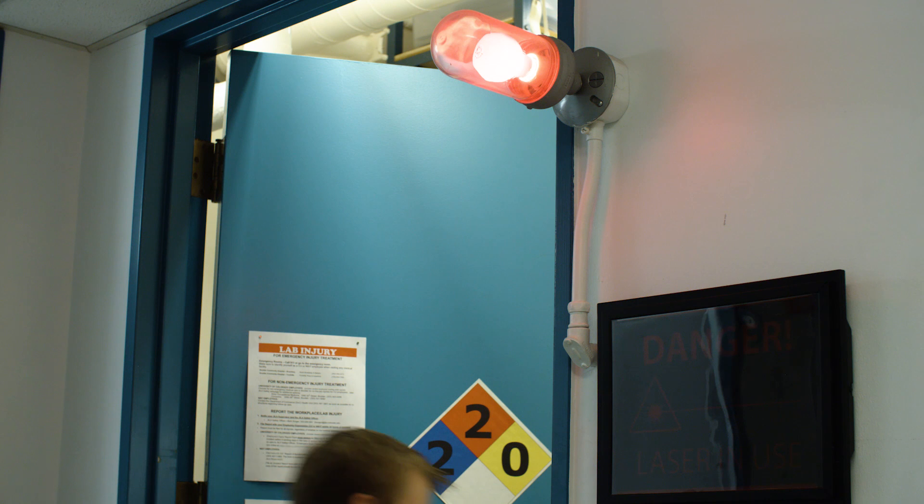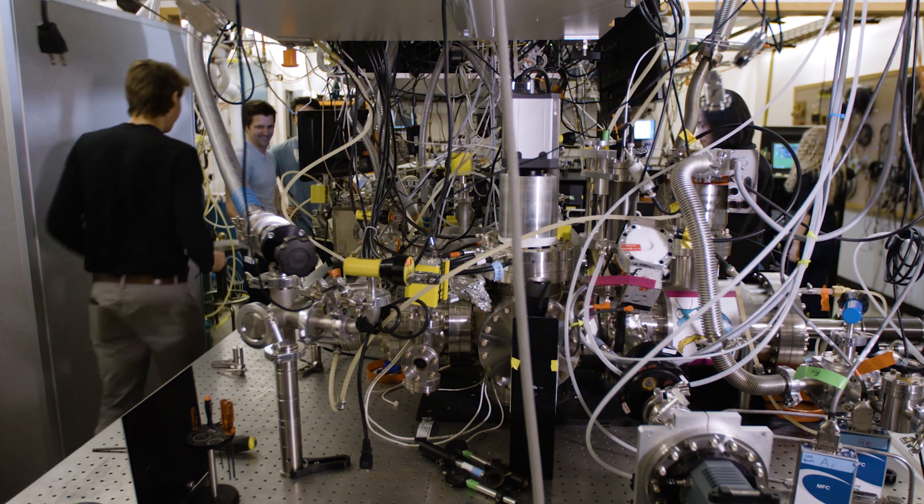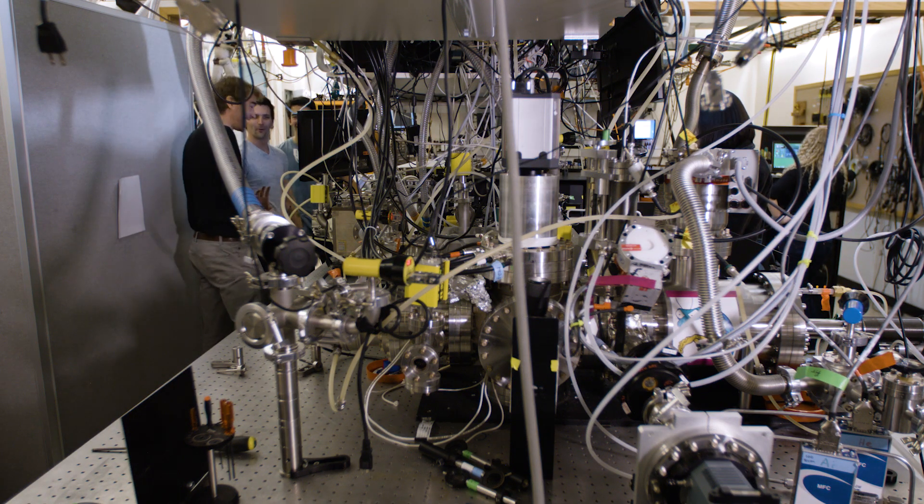When I first started here, when you join, you're given two keys — one for all the offices in the department and one for all the labs in the department, so you can go kind of anywhere. The whole place functions more like a giant research group than it does like a department.